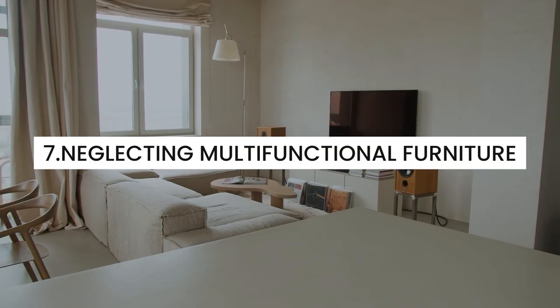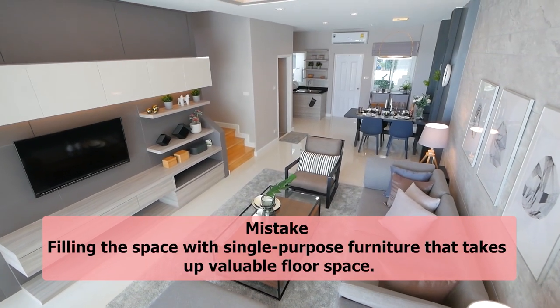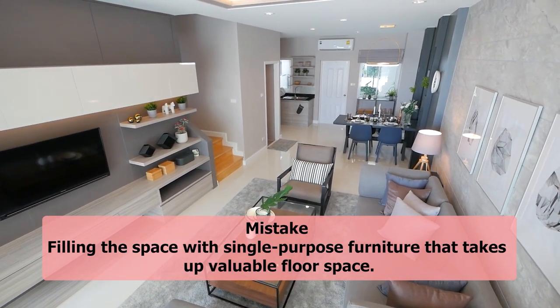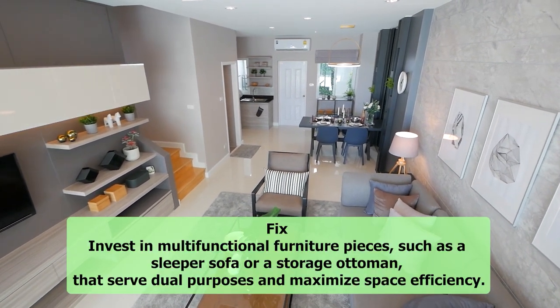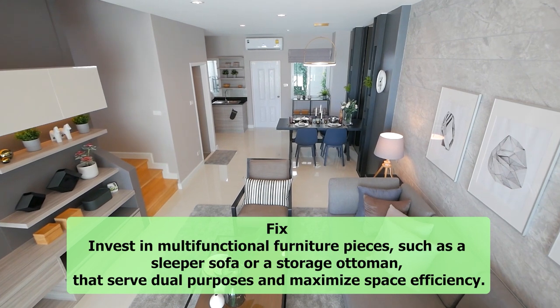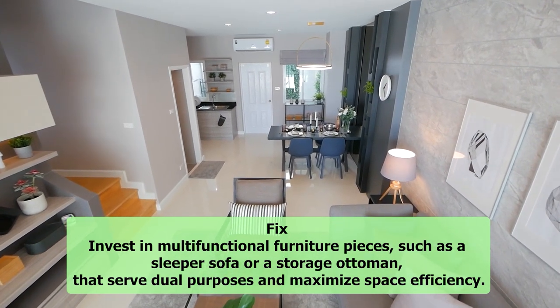7. Neglecting multifunctional furniture. Mistake: Filling the space with single-purpose furniture that takes up valuable floor space. Fix: Invest in multifunctional furniture pieces, such as a sleeper sofa or a storage ottoman, that serve dual purposes and maximize space efficiency.